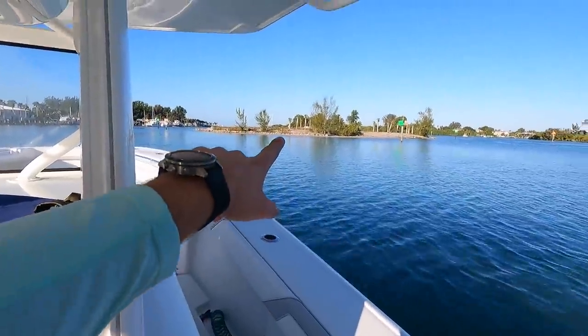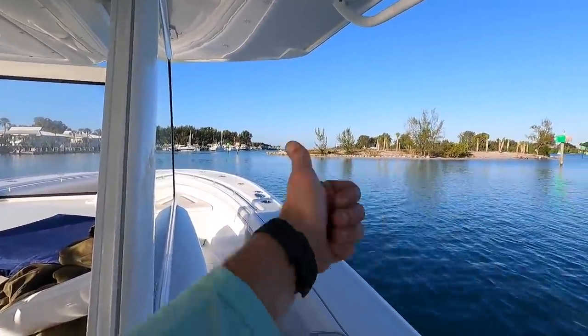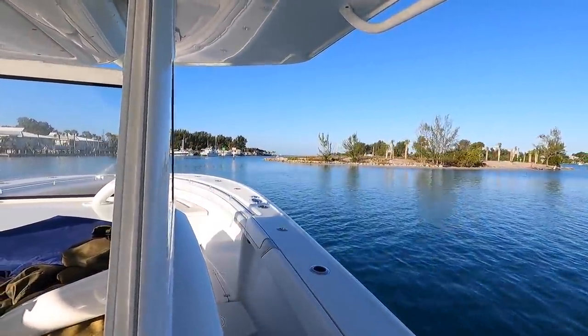We've got Snake Island here in Venice, and we're about to go out of the Venice jetty, then turn left to go south towards Naples. Let's go!